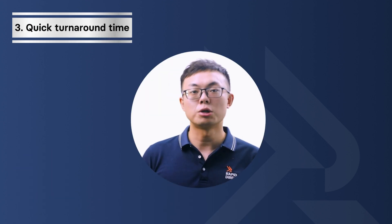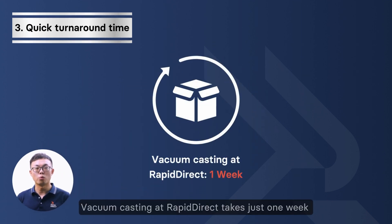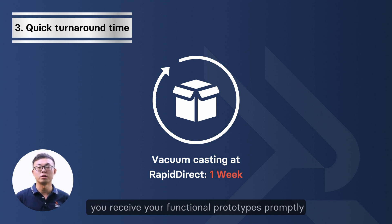Third, quick turnaround time. Vacuum casting at Rapid Direct takes just one week from the production of the master model to have finished products ready for shipment. This rapid prototyping capability ensures that you receive your functional prototypes promptly.